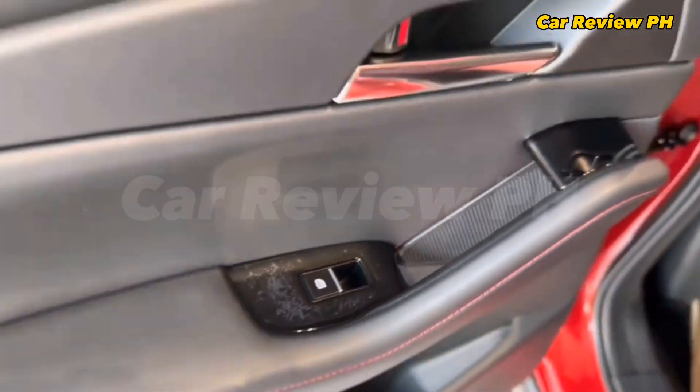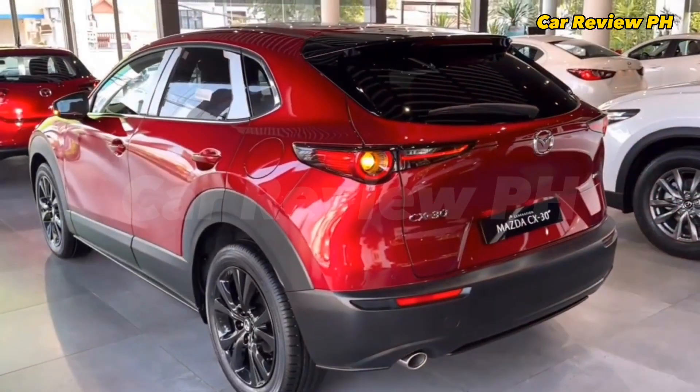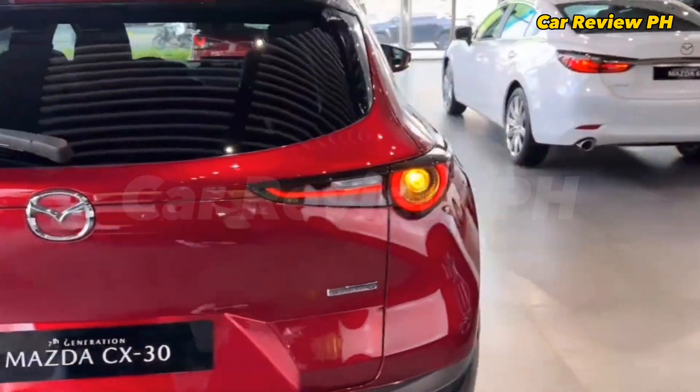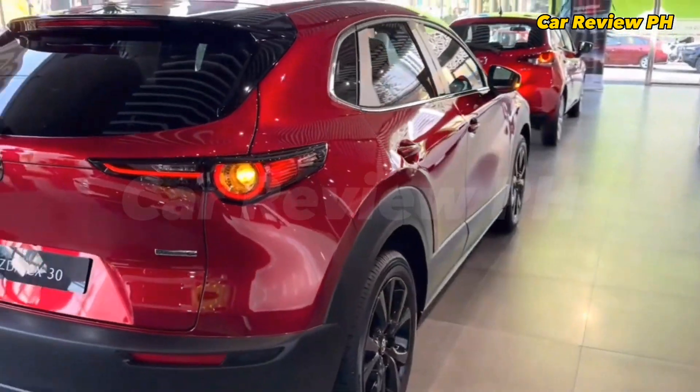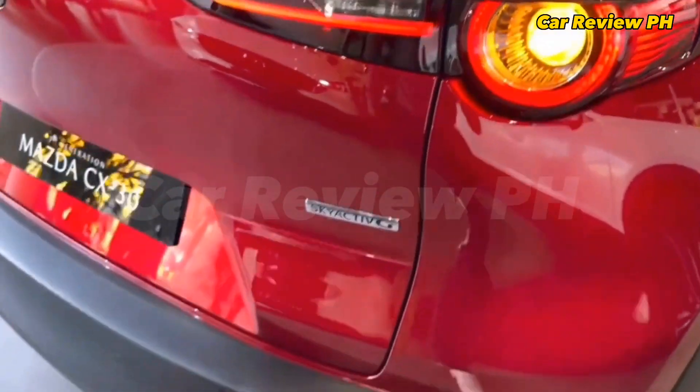As per our testing, the gasoline-only variants got a combined figure of 6.2 L/100 km. The Mazda CX-30 has McPherson struts up front and multi-link suspension at the rear. All wheels are equipped with disc brakes, with the front having a ventilated disc type.